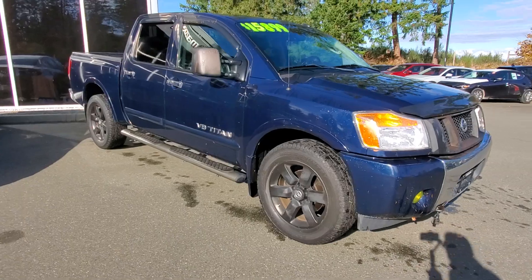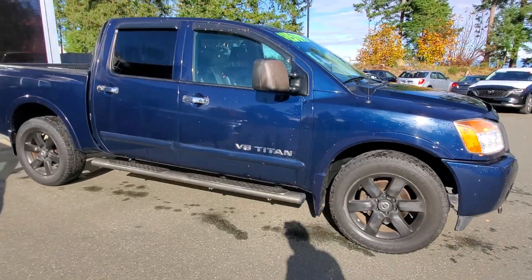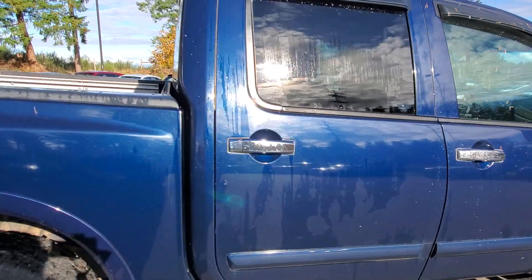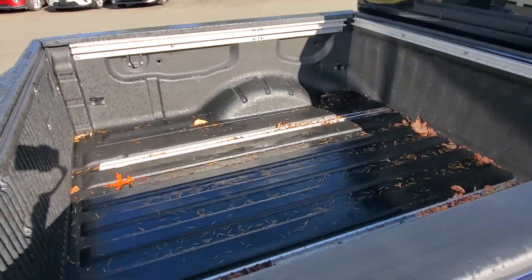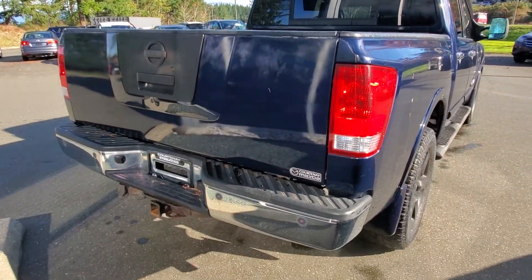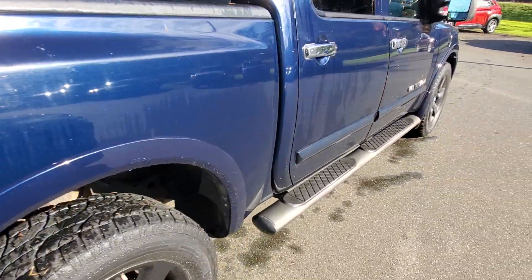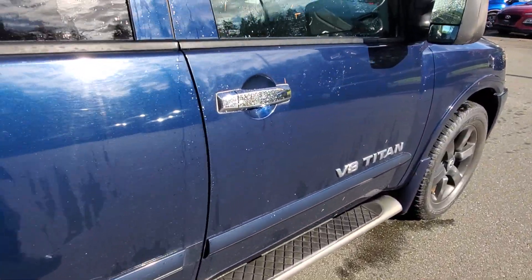We gave it an oil change. Check out the passenger side here — nice condition. It's got a spray-in box liner back there. Here's the back end of the truck — it's got the frame-mounted hitch receiver with some wiring. Let's look at the front and see what the interior looks like.